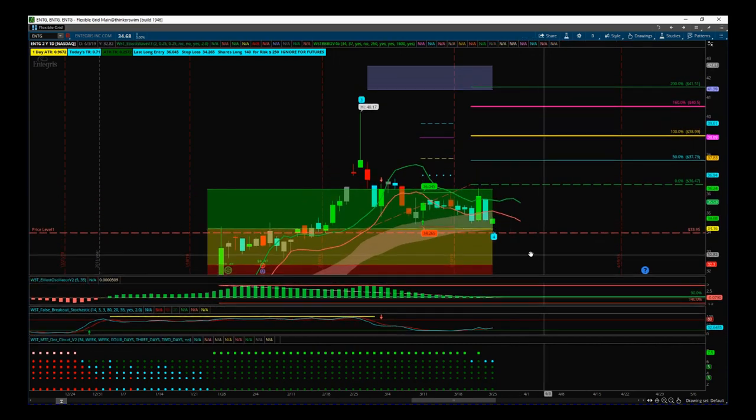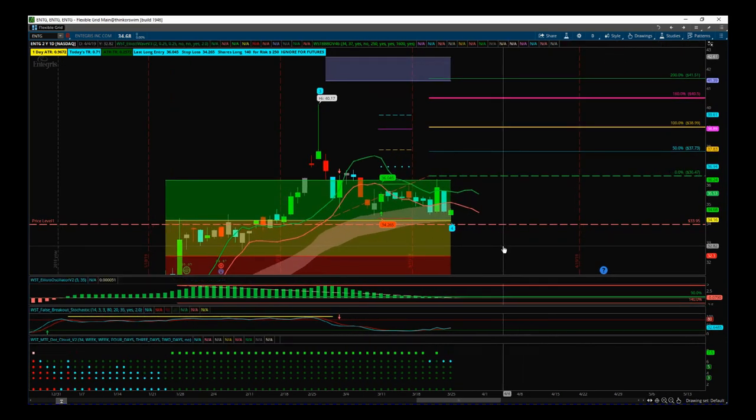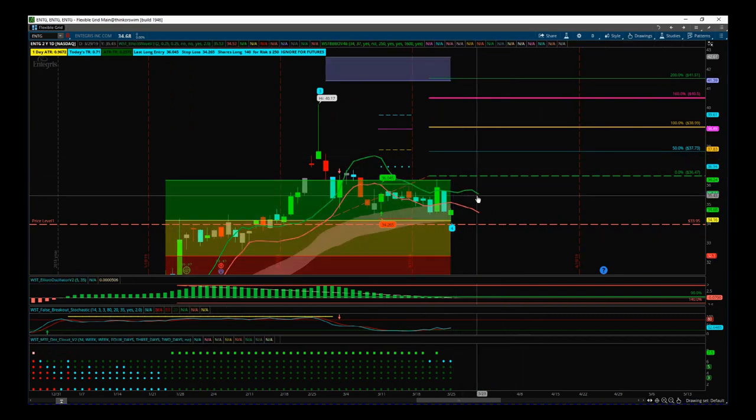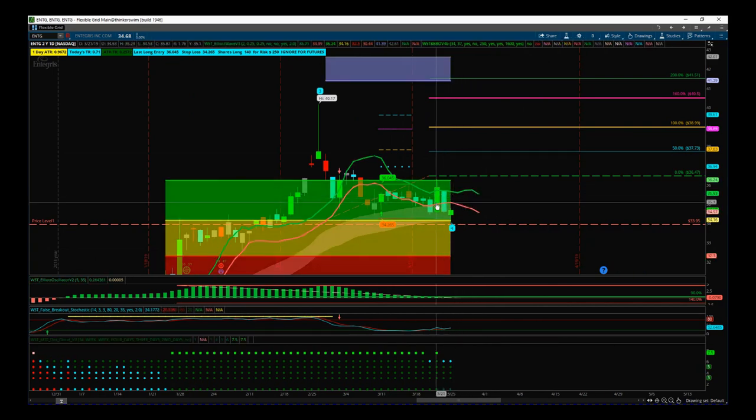We still need to be quite conservative on the entry strategy. Usually we use our 6 EMA high — the green moving average here, which is part of our Elliott Wave indicator suite — but I want to be a little more conservative with that, so I've gone above the high of last Thursday.